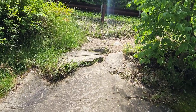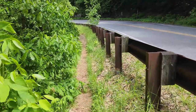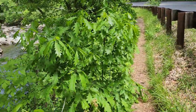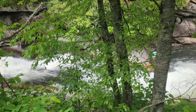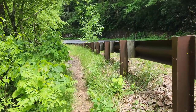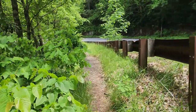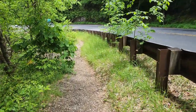We climbed all the rocks to get to the top of the falls when it turns out we could have just walked on the side of the road. This trail was probably so much easier, but we didn't know we could find a place to see the top of the waterfall from here. If you visit this waterfall and you don't want to climb all those rocks, use these little trails on the side of the road.